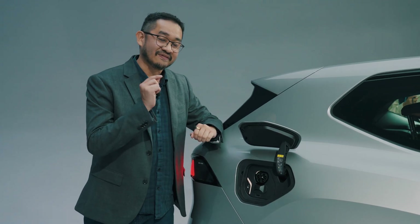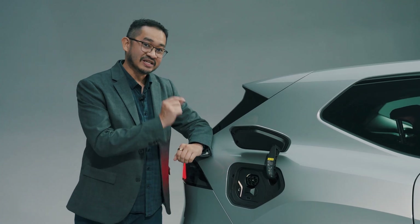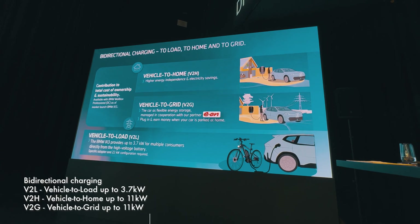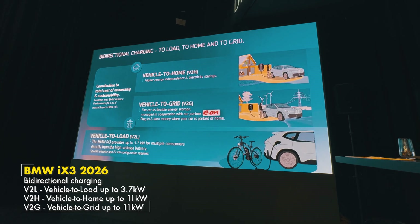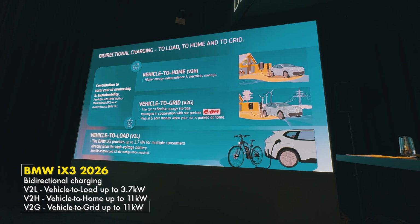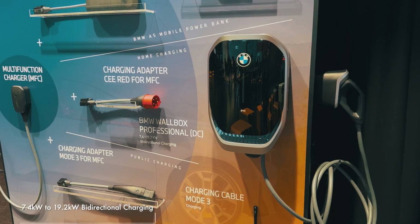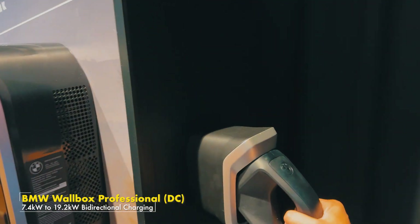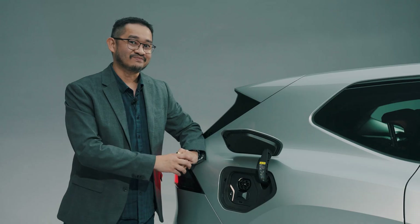This is also the first BMW EV to support bidirectional charging. Besides supporting vehicle-to-load for the first time — using this EV as a giant power bank to power home appliances up to 3.7 kW — it also supports vehicle-to-home and vehicle-to-grid. You can plug it into a DC wall box by BMW and use it to power your home or sell energy back to the grid. Pretty neat.